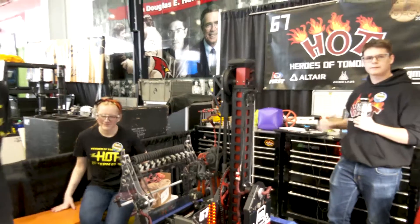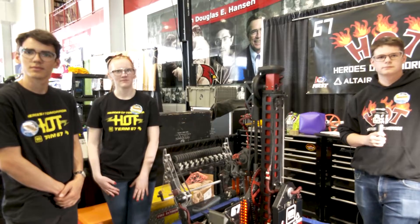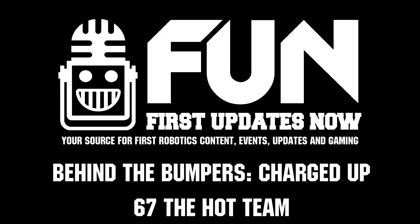Well, HOT 67, thank you so much for taking time to tell us more about your team and robot. You are looking phenomenal this year — we wish you the best of luck at MSC and can't wait to see you at World Championships as well. Thanks a lot.